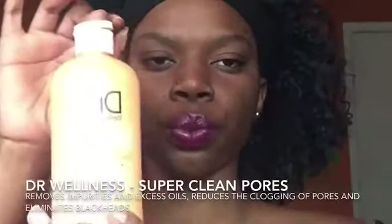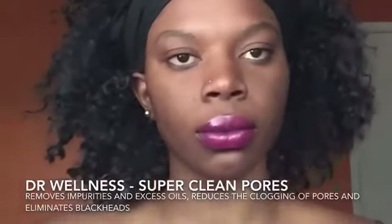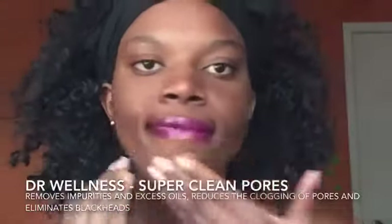Next I'm going to apply Dr. Wellness Super Clean Pores. This is basically a deep pore cleanser with tea tree, and what it does is remove impurities and excess oils, reduce the clogging of pores, eliminate blackheads, make pores appear smaller, and exfoliate skin for a naturally brighter and smoother complexion.